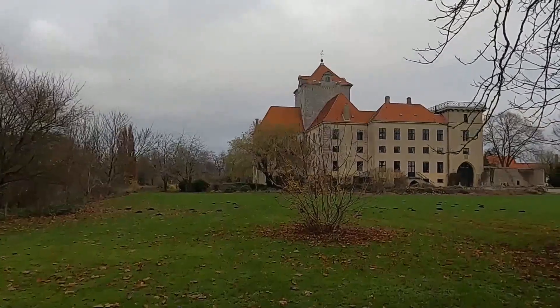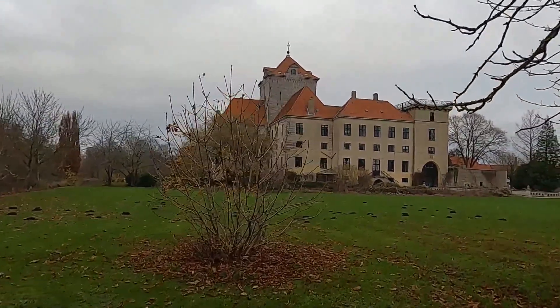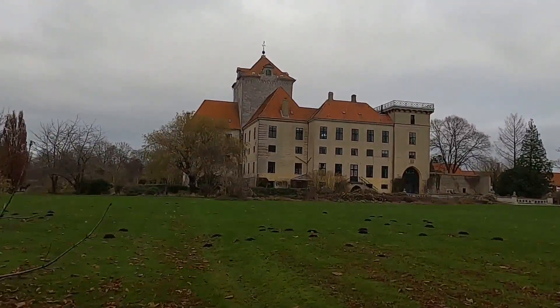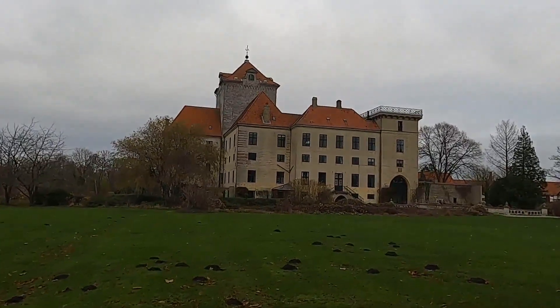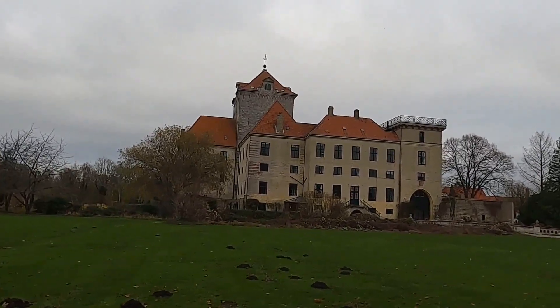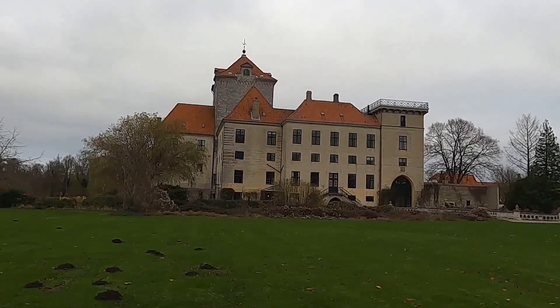It's called Gjorslev as I mentioned, and there's a small village called Gjorslev close to it as well. It's a rather particular looking castle — I have never seen anything like it before, at least not in Denmark, but I think it's a nice castle.